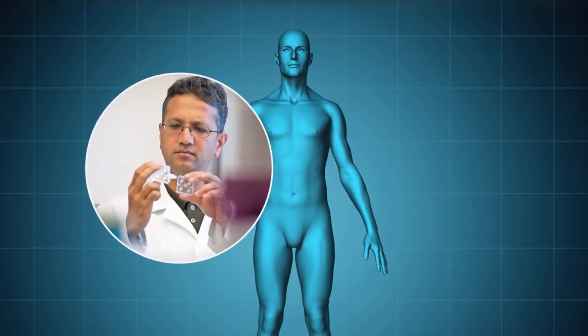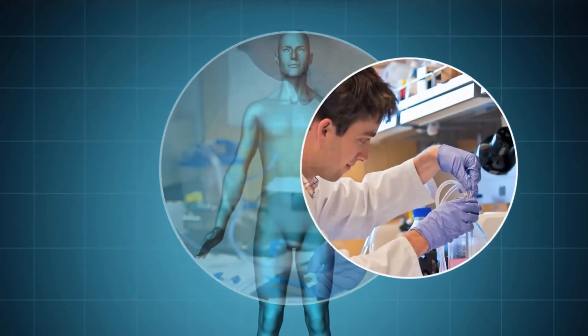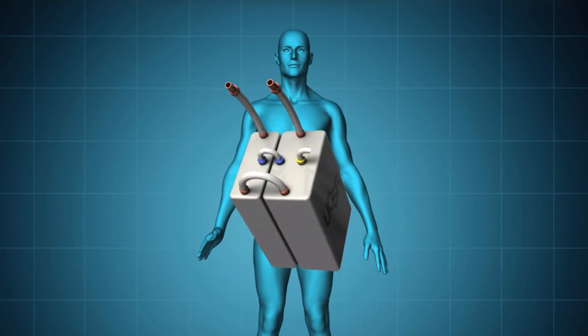Scientists at UCSF are leading a research project with partners nationwide to help these patients. They're working to develop a small, implantable device that replicates many natural functions of the kidneys.